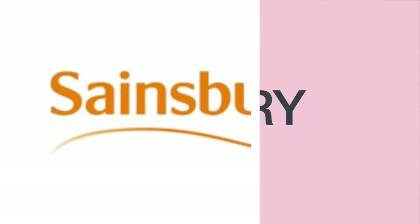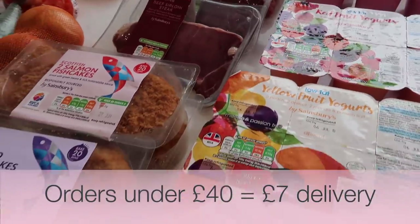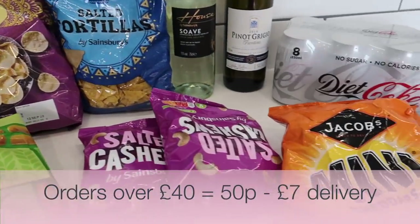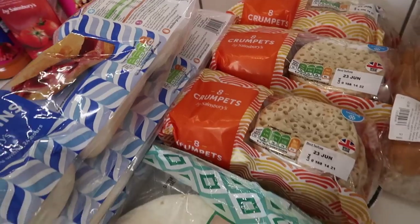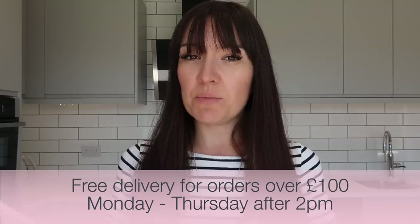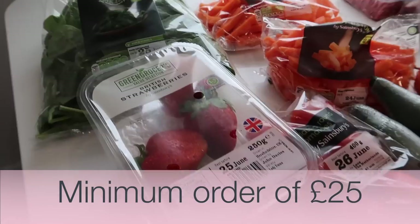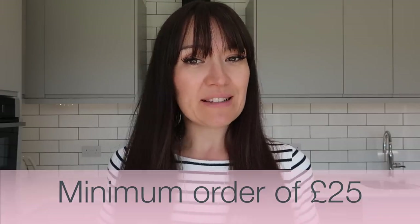Now let's look at the first category, which is delivery price. With Sainsbury's, all orders under £40 are charged at £7 standard delivery, and orders over £40 will vary between 50p and £7 for delivery slots. There is no delivery charge with Sainsbury's if you spend over £100 and get your delivery after 2pm Monday to Thursday. They have a minimum order value of £25 and your delivery charge will be confirmed when you place the order.